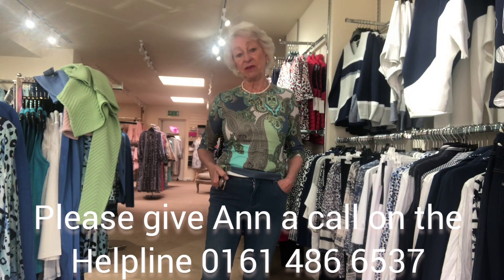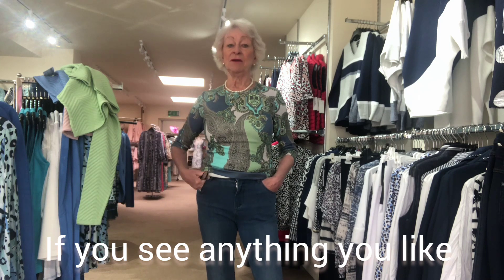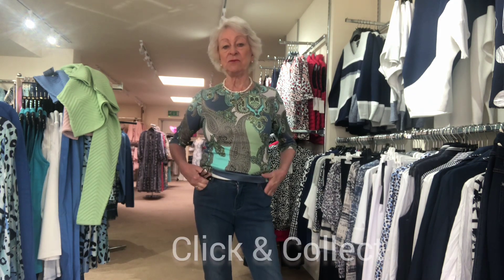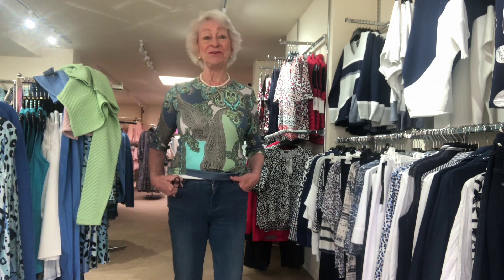I'm so looking forward to seeing lots of you next week. I can't be in every single day because I have the excitement of seeing my grandchildren for the first time in a long time. But we've got lovely girls here — Lin and others starting with us next week, which is very exciting. Don't forget you can ring me, order online, we can deliver locally, I'll post, or you can pop in and collect. See you all soon, bye for now!